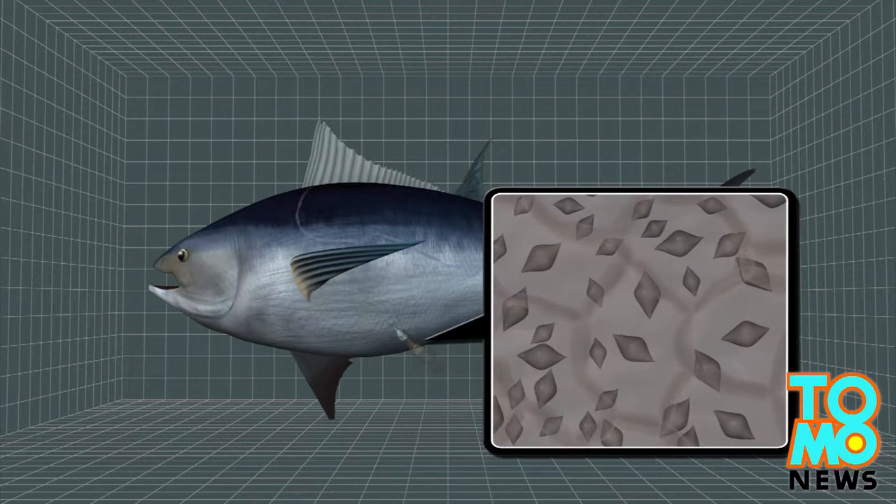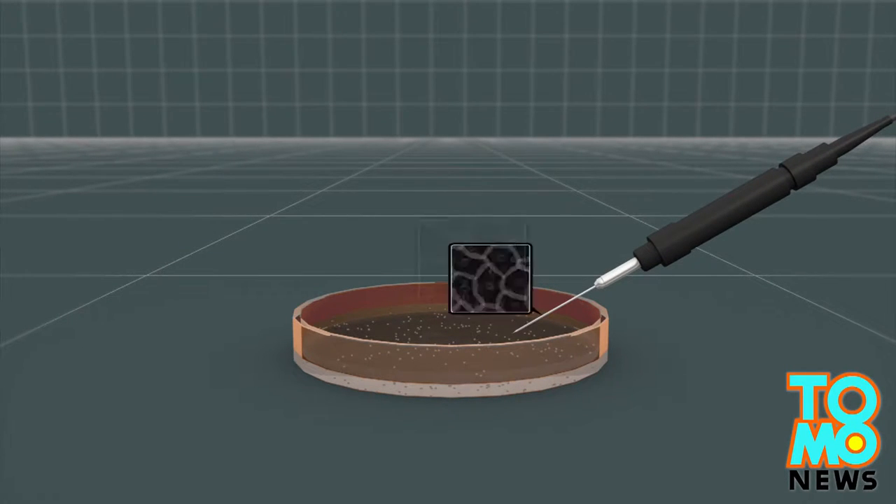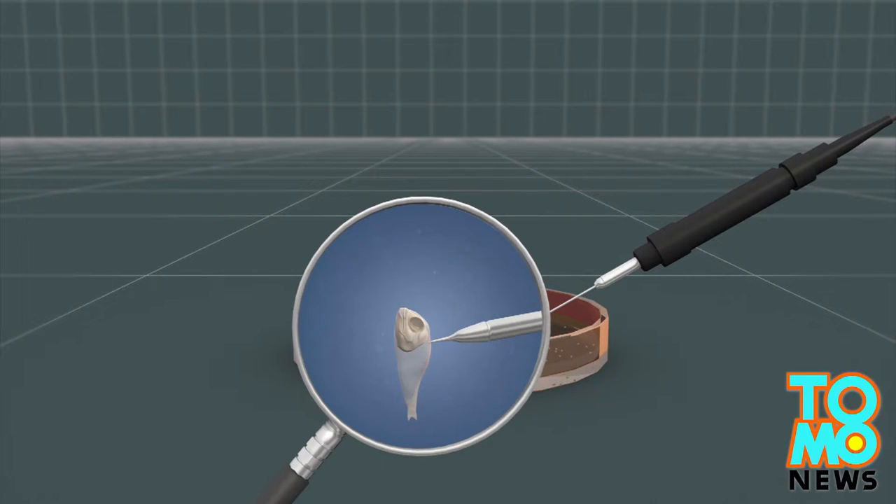The first step of the procedure involves extracting reproductive stem cells from bluefin tuna. Researchers at Tokyo University of Marine Science and Technology then use minute needles to inject the cells into mackerel fry.